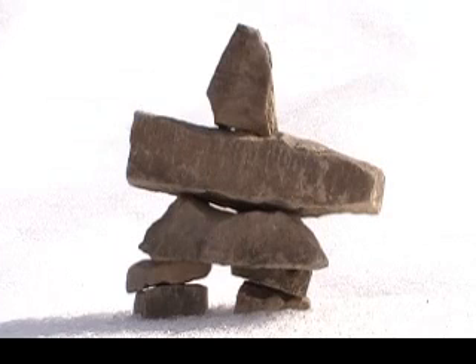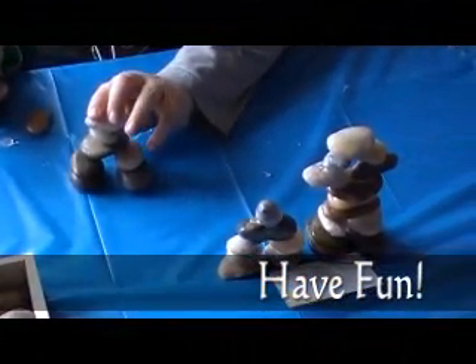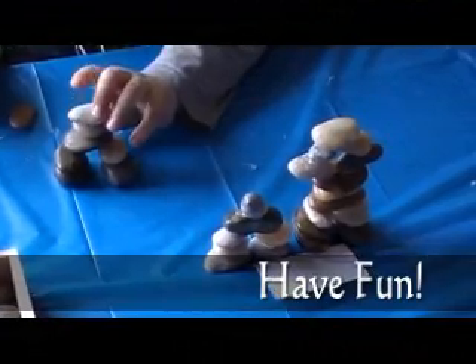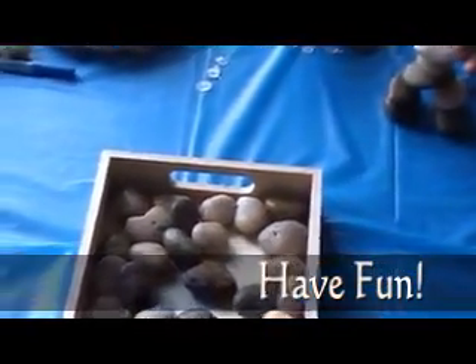Hope you enjoyed making your Inukshuk. If you want to keep your Inukshuk together and you are using stones that didn't balance well, you can always use a glue gun, as in this example — but make sure you have help from a teacher or another adult. Once again, thanks for watching!